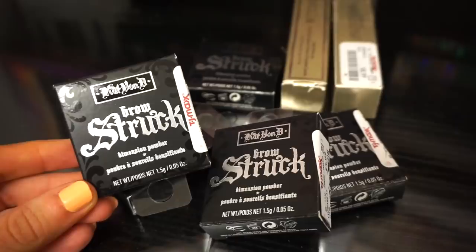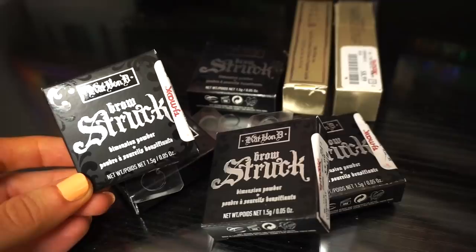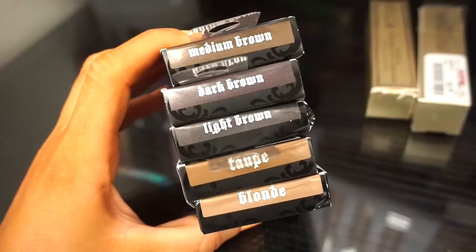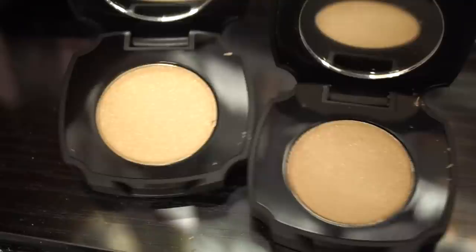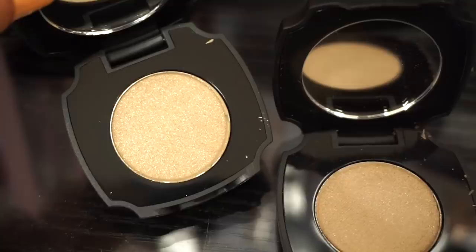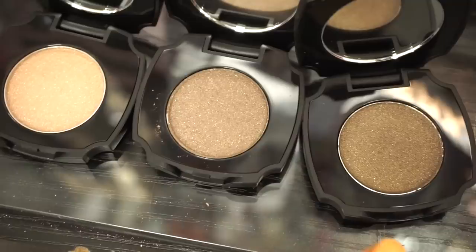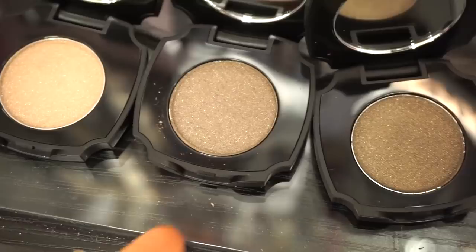The first major thing I see is the Kat Von D Brow Struck Dimension Powder — brow powders retailing for $5.99 each, which is an amazing deal because these used to be like $20 on her site. I found them in five different shades: medium brown, dark brown, light brown, taupe, and blonde. The two lightest shades — blonde and taupe — have glitters in them, which is interesting. I'd probably use these more as eyeshadow than for brows.